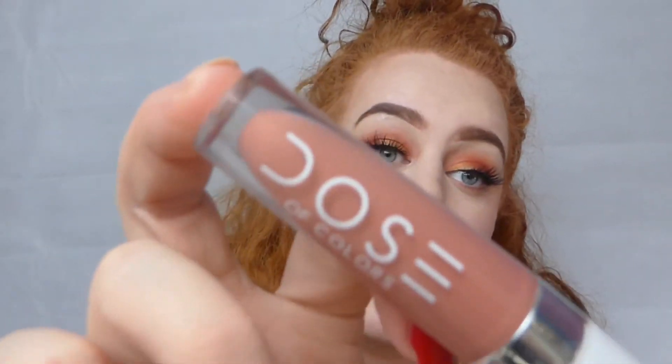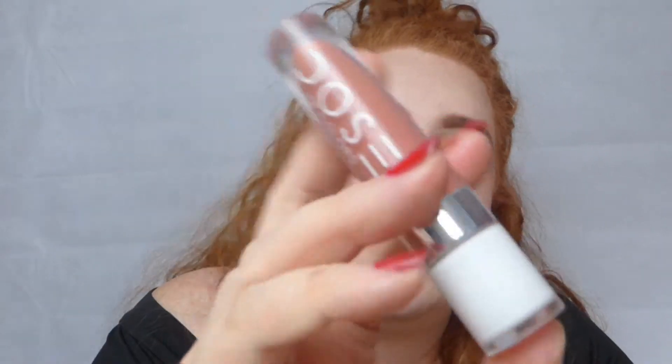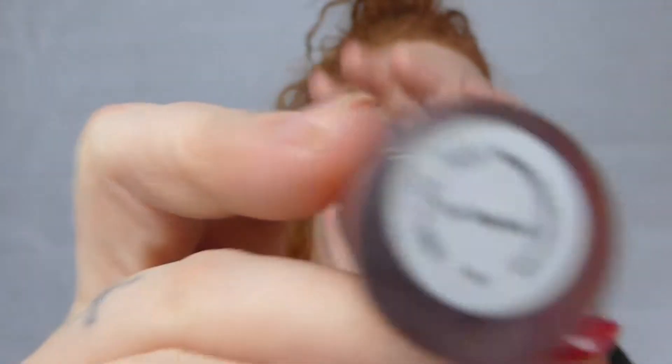That was the Huda Beauty in Bombshell. It was really nice — it dries down but not as much as the Kylie Cosmetics one. The last product is not a lipstick, it's a lip gloss by Dose of Colors in the shade On Repeat. What I love about these Dose of Colors lip glosses is that they're really pigmented and give you quite a lot of colour. This one is a very true nude.